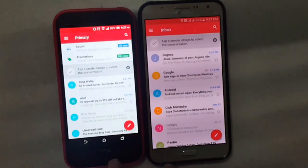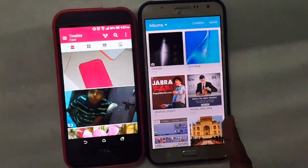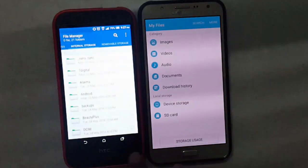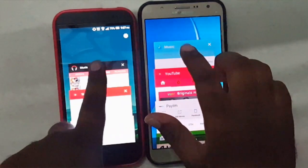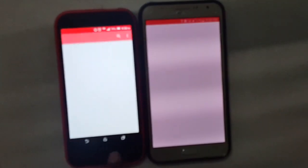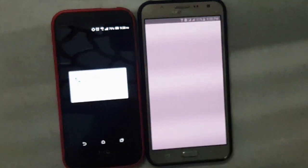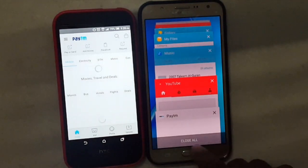Now Gmail — both refresh and load at the same time. Now Gallery — both refresh, but J7 is slightly faster. Now default File Managers — that's a tie. Now the Music app — both refresh, J7 is slightly faster. Now YouTube — both refresh. Now Paytm — M8i has Paytm in memory whereas the J7 refreshes.